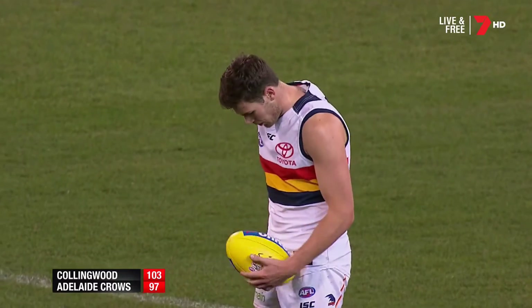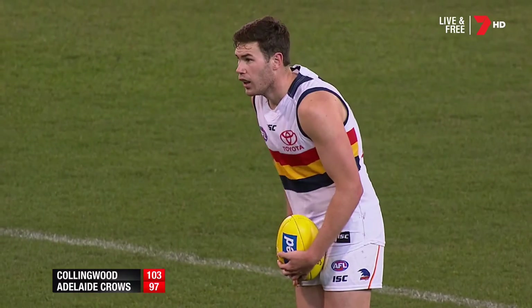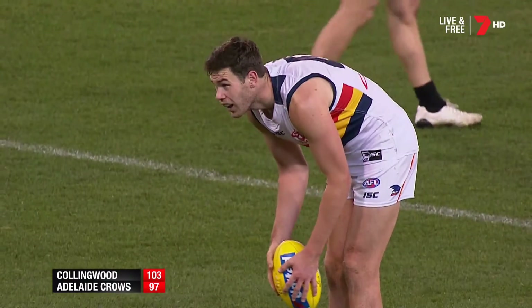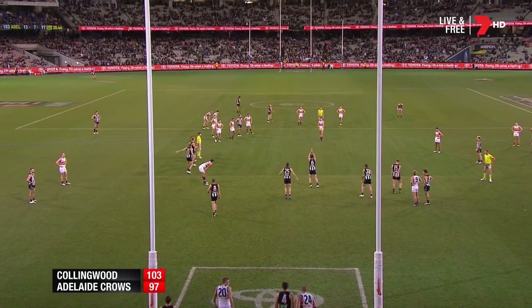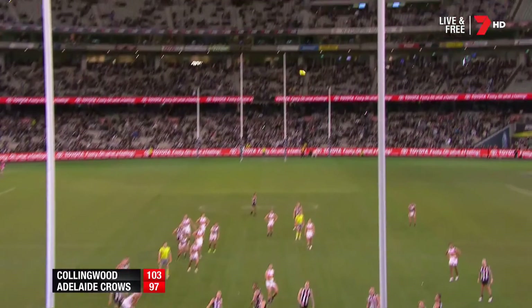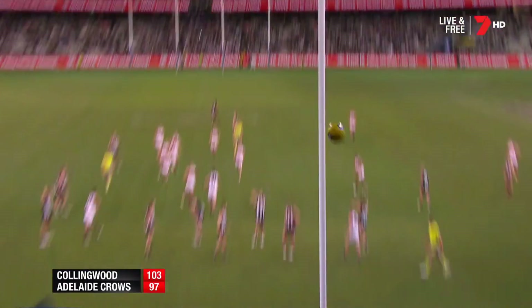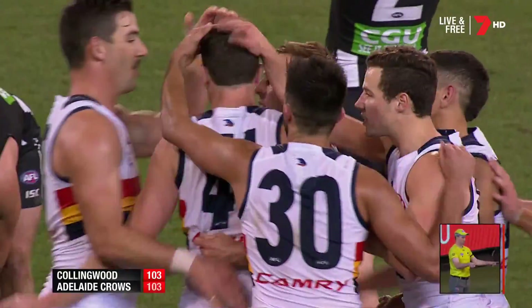He's kicked three after half-time. He's 7-7 from sections. A remarkable afternoon of football. It's been sport at its very best. How does it end? We don't know. Now we do — it's a draw. It's a classic. We're lucky to have been here.